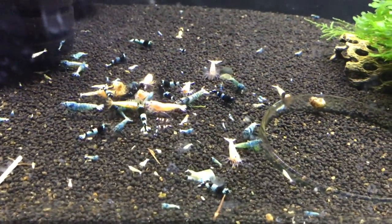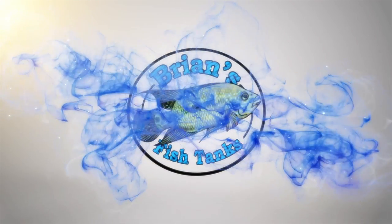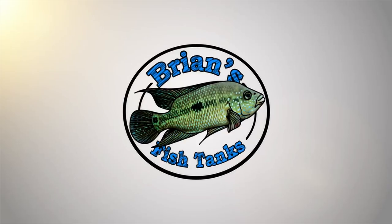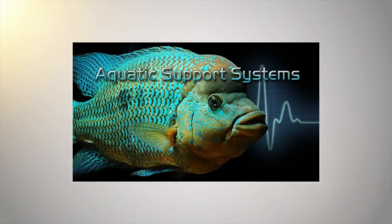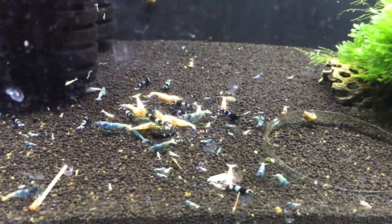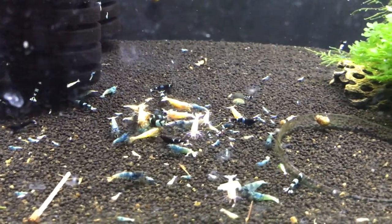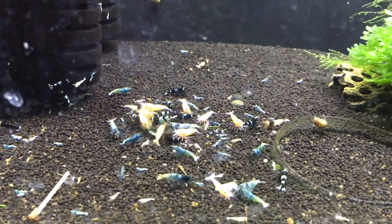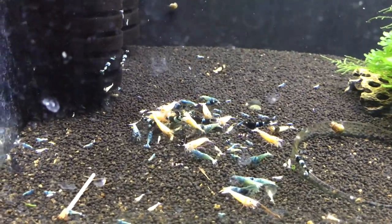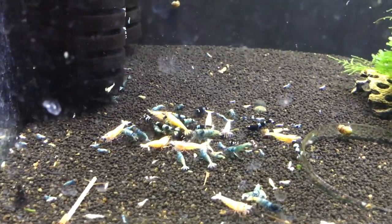Hey YouTube, let's do a shrimp update. Alright YouTube, this is Brian and I'm coming at you with a shrimp update for March 2018. Sorry it's been a while, just been busy. Wasn't able to get much out in February. But I thought I would just start and take you through all the tanks. Things are doing quite a bit better in most tanks, so that's good.